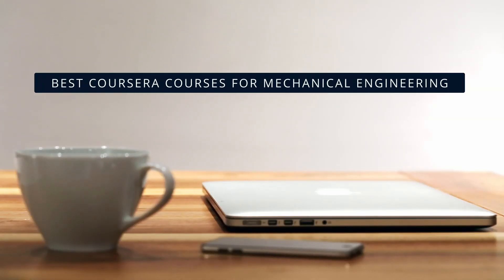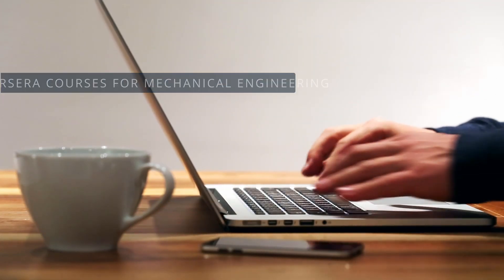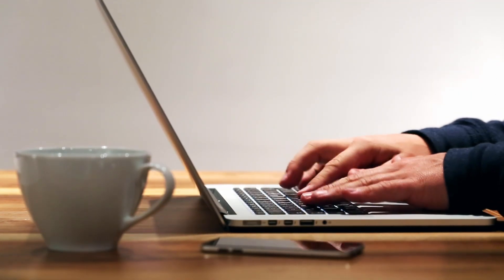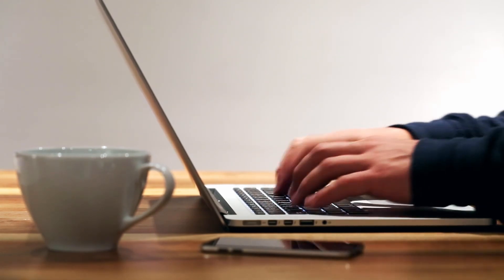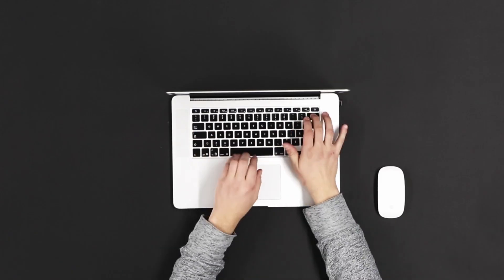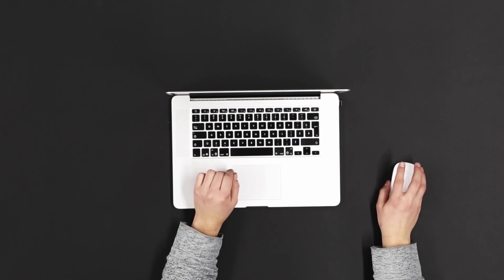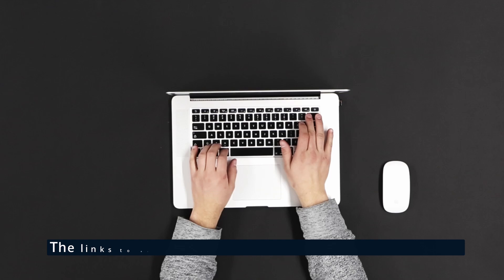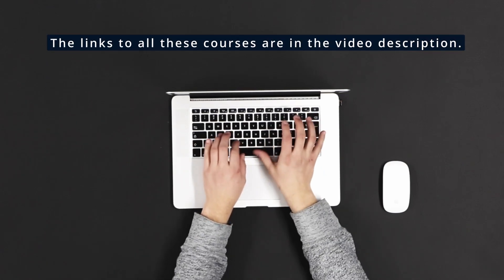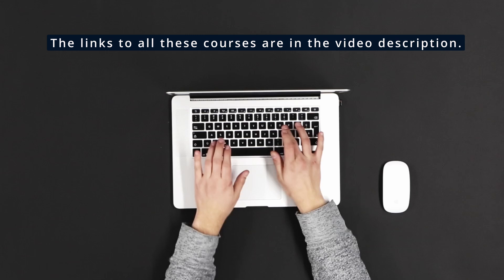Hey, knowledge lovers. If you're a mechanical engineering student or professional looking to stay ahead of the curve, this video is just for you. Today, we're diving into the best Coursera courses for mechanical engineering that will help you enhance your knowledge and advance your career. These courses are all online, certified, and accessible from anywhere in the world. The links to access these amazing courses are in the video description, so don't forget to check them out. Let's get started.